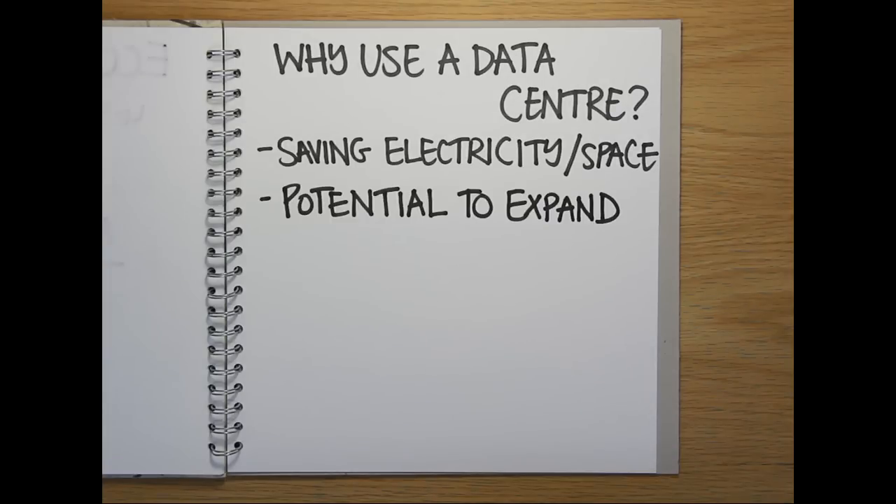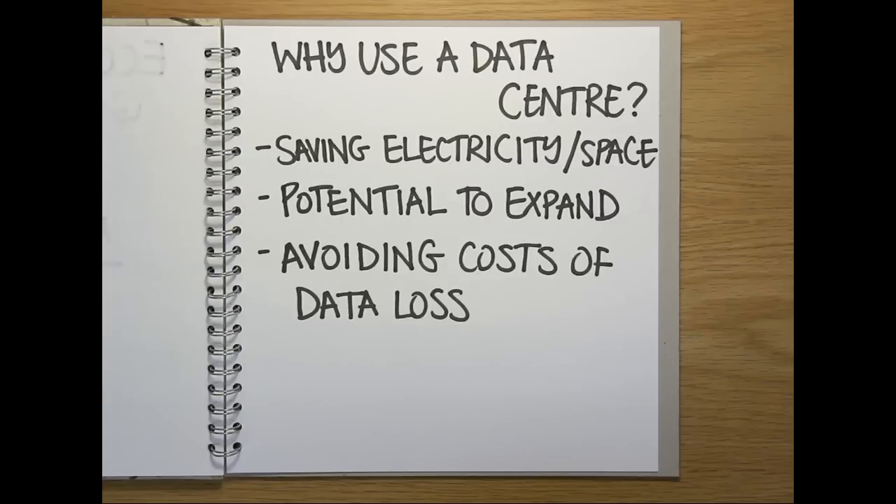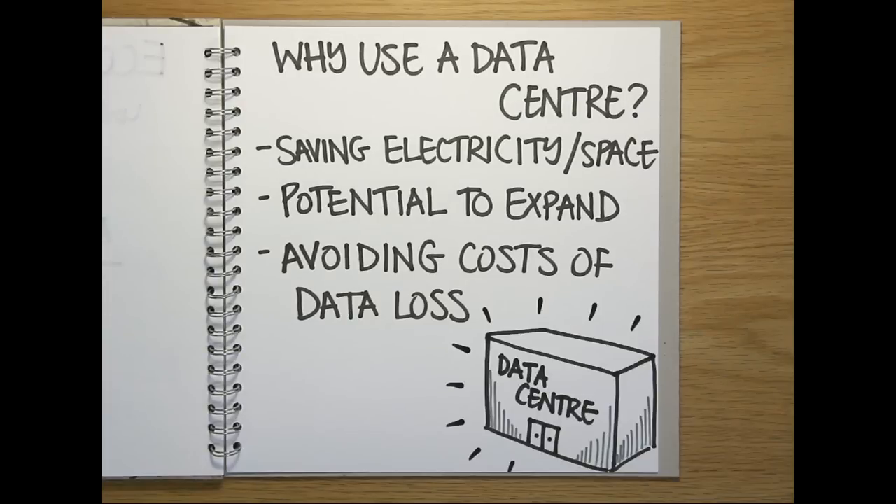How much will it cost if we need to expand or reduce our current IT infrastructure in the future? And what would be the cost to the company if we lost our servers to a power cut, theft, fire or flood? If the answer to any of the above is a lot, then a data centre might be a better option.